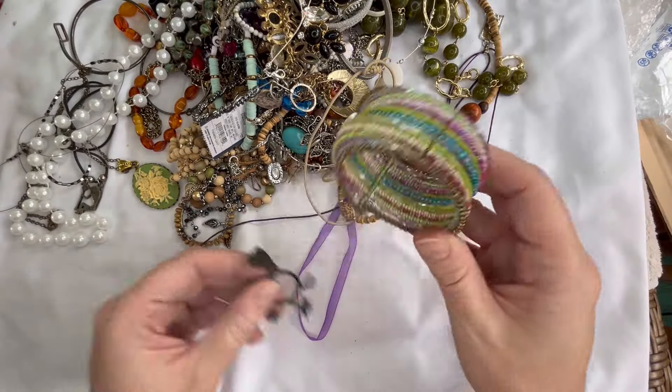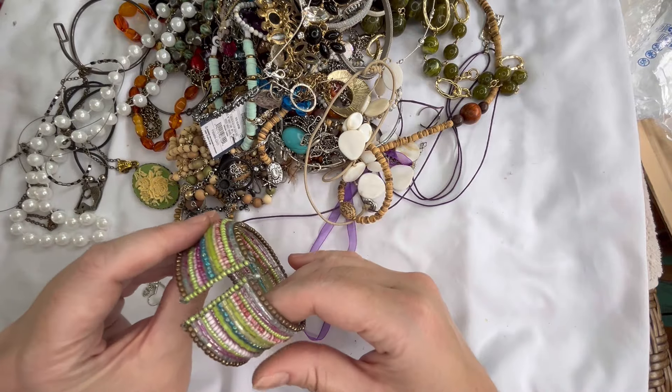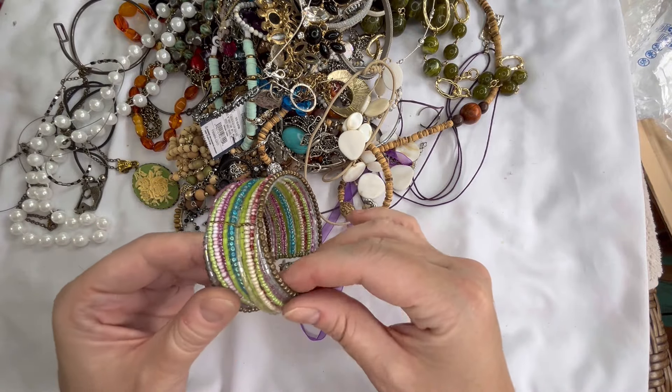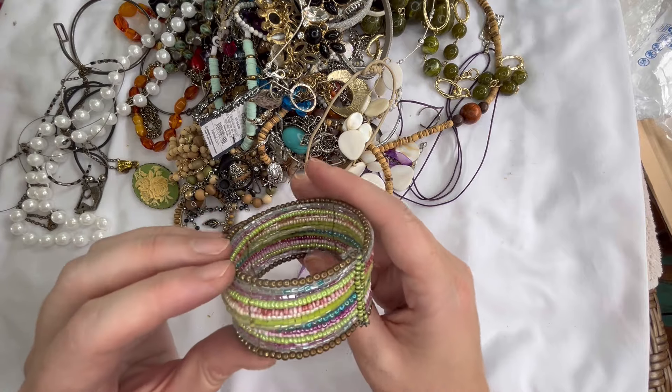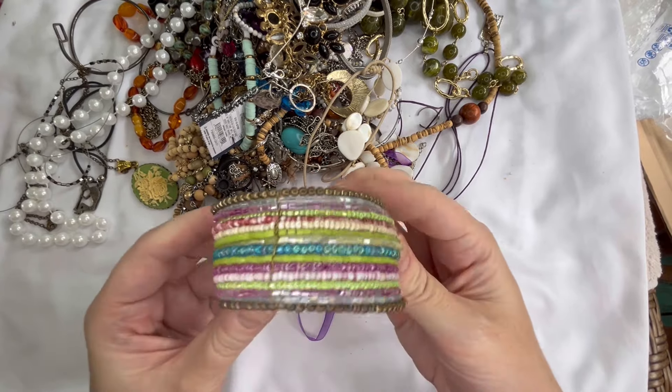We have one of these seed bead cuff bracelets. Looks like this one's in good condition — really pretty pastel colors. We'll do three dollars on that.